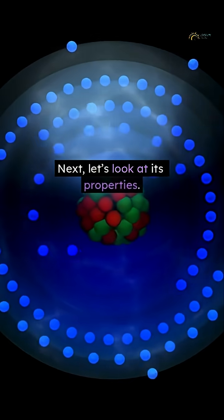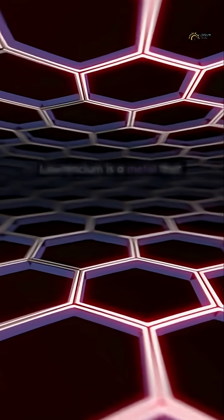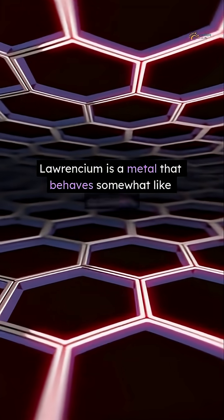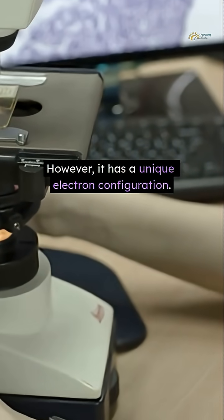Next, let's look at its properties. It is highly radioactive. Laurentium is a metal that behaves somewhat like actinides. However, it has a unique electron configuration.